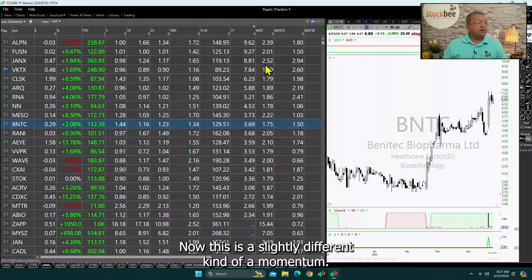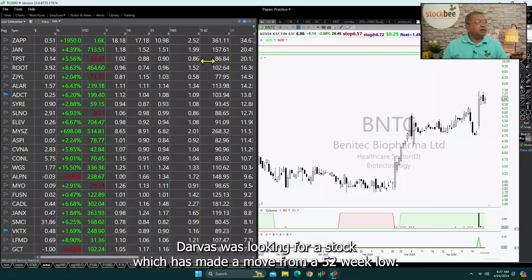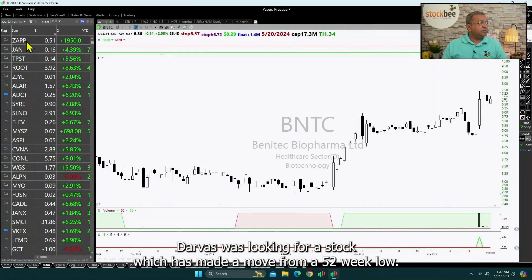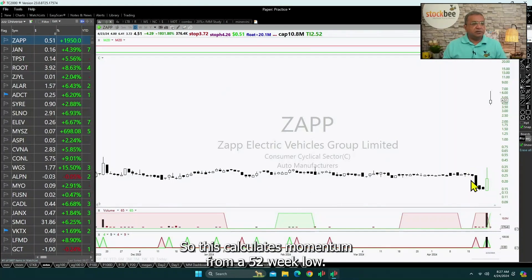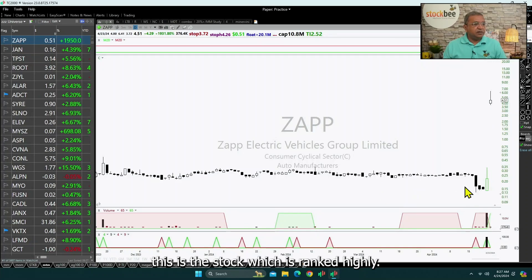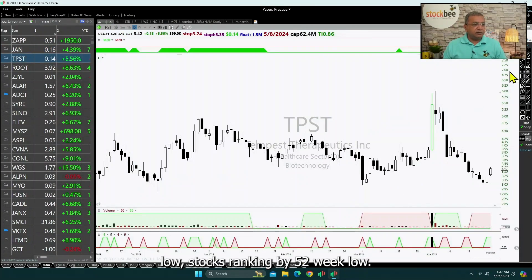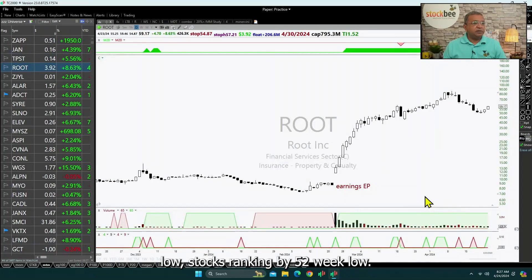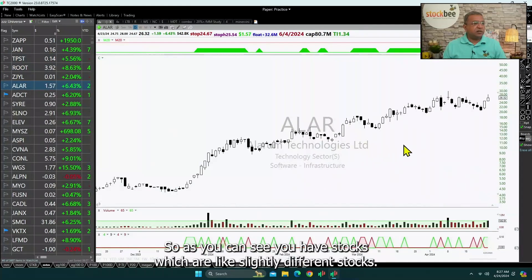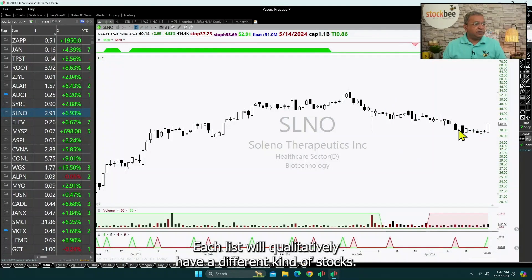This is a slightly different kind of momentum — a Darvas-style momentum. Darvas was looking for stocks which have made a move from a 52-week low, so this calculates momentum from a 52-week low, ranking stocks by their move from a 52-week low. You will see that each list will qualitatively have a different kind of stocks.